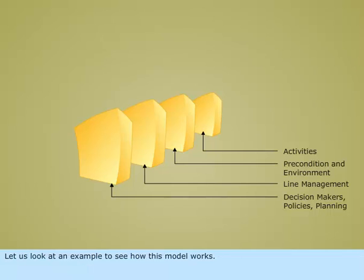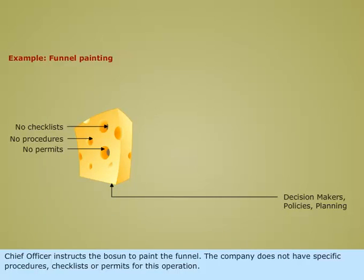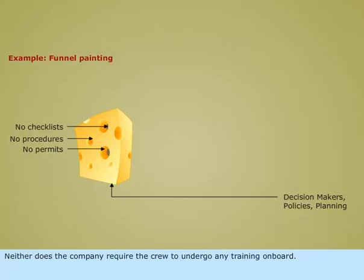Let us look at an example to see how this model works. The chief officer instructs the bosun to paint the funnel. The company does not have specific procedures, checklists, or permits for this operation, and neither does the company require the crew to undergo any training on board.